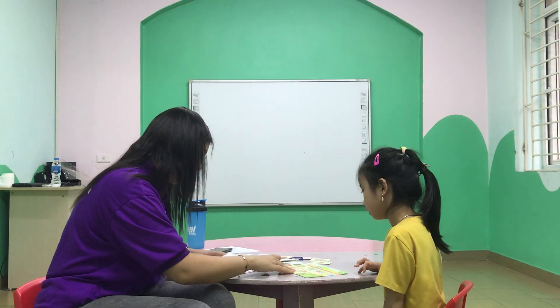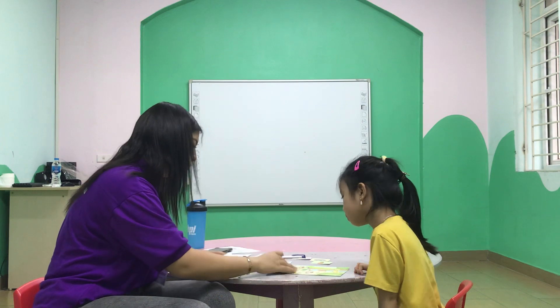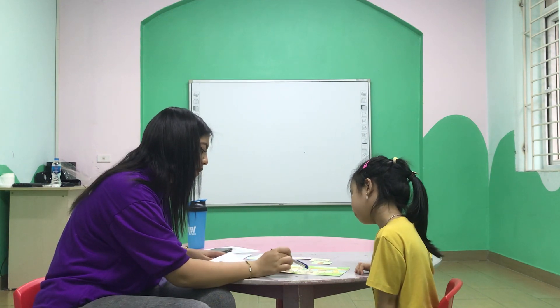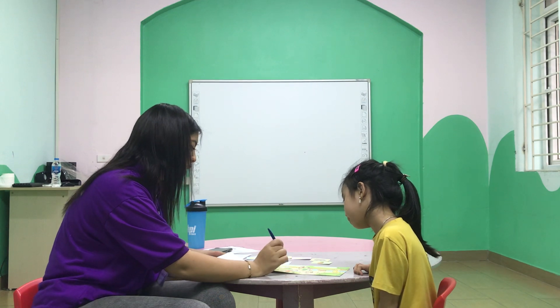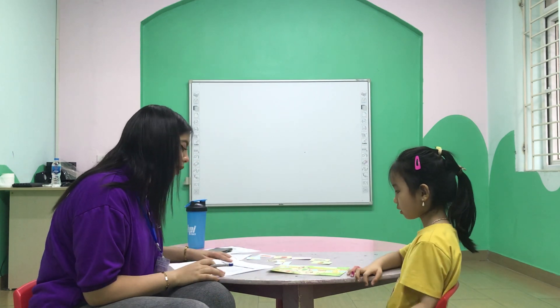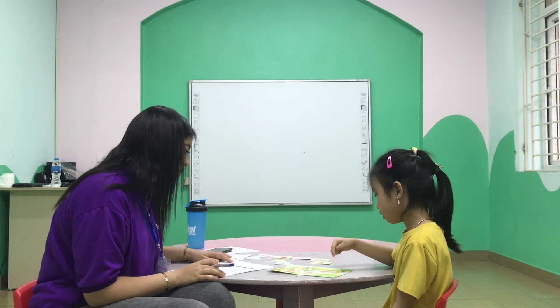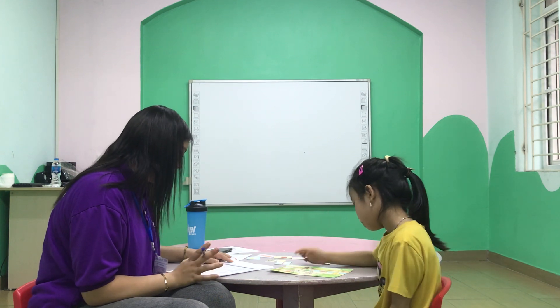Now, look at this picture. Here we have a zoo. Yes. And this is a? Funny. Very good. Now, can you tell me where is the tiger? Yes. And where is the zebra? Zebra. Zebra. Yeah, that's the zebra.